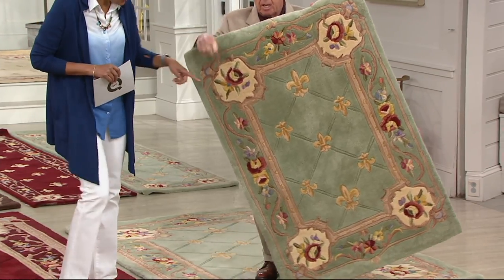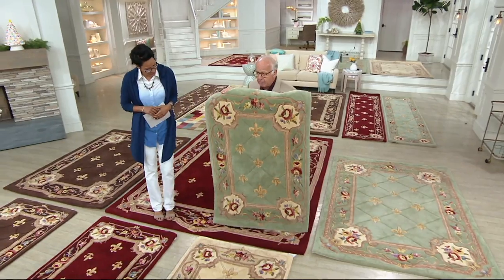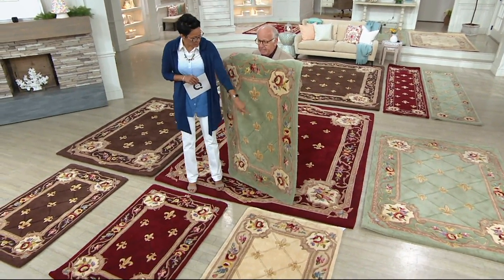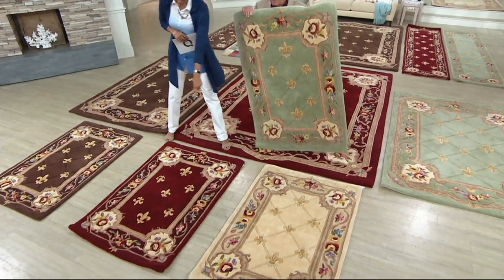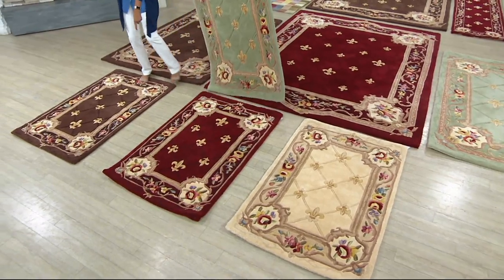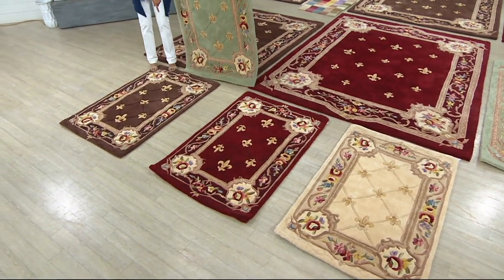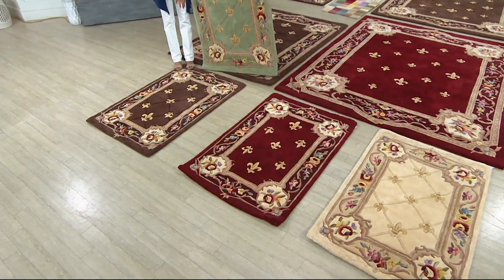It's available in ivory — that's the ivory here. The one you're holding is what we're calling sage. That's the ivory, and this is garnet. And after many years in retirement, we brought back by popular demand: mocha. Great, great color.